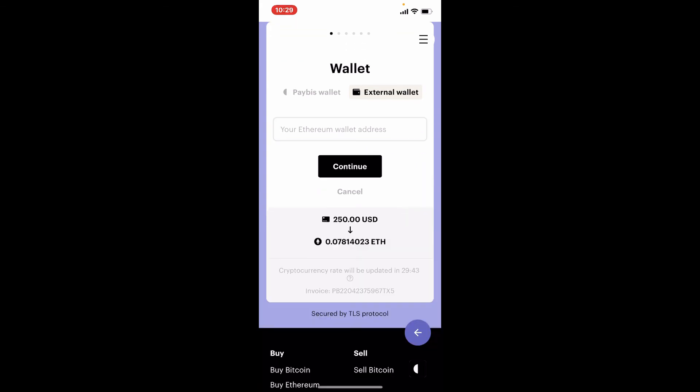On the next field, make sure to type in your wallet address correctly and then tap on the Continue button beneath. On the next page, you'll need to complete your payment, and that way you'll be able to purchase or buy Ethereum on Paybiz.